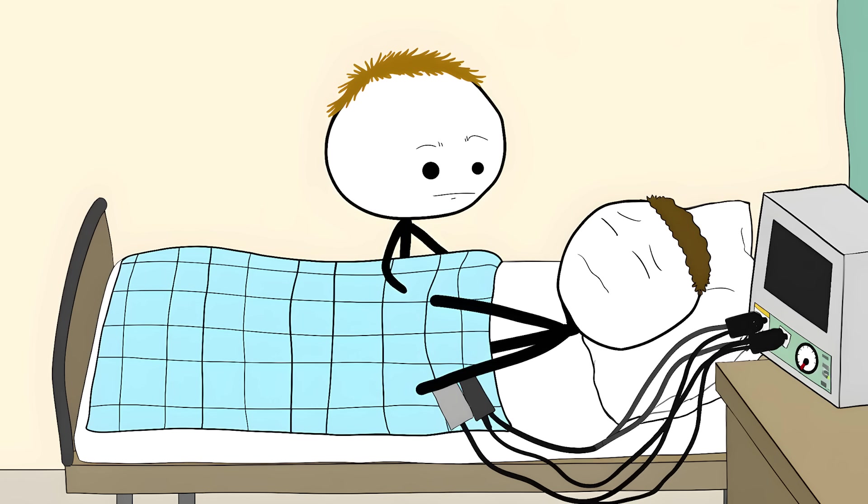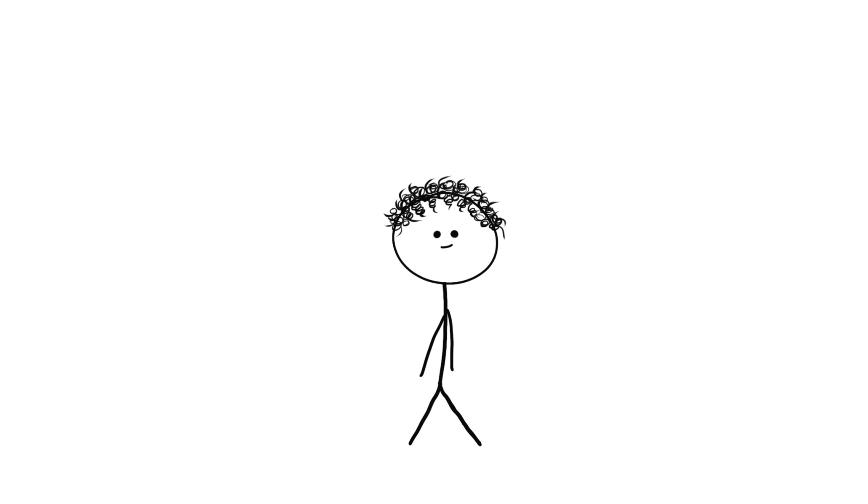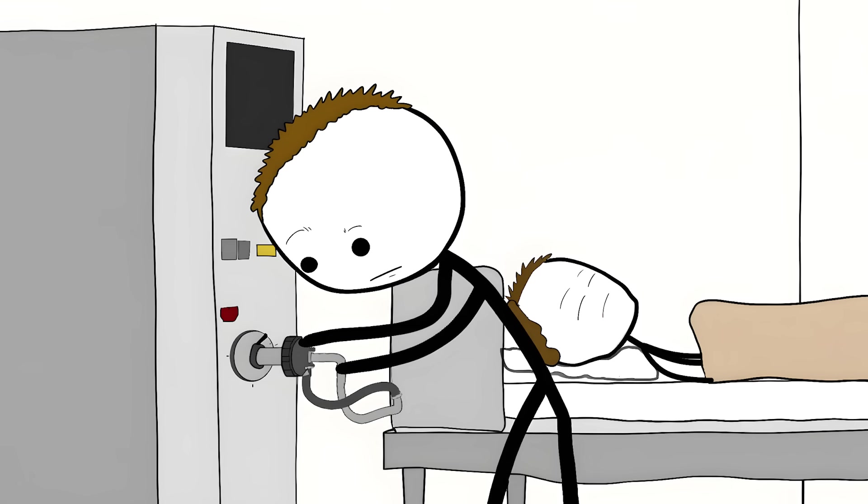Doctors use special cooling blankets to bring your temperature down. Your body fights against being cold, so they give you medicine to stop you from shivering. They keep you cool for 24 hours, during which your brain uses 40% less oxygen than usual. Then they warm you up slowly — half a degree per hour.